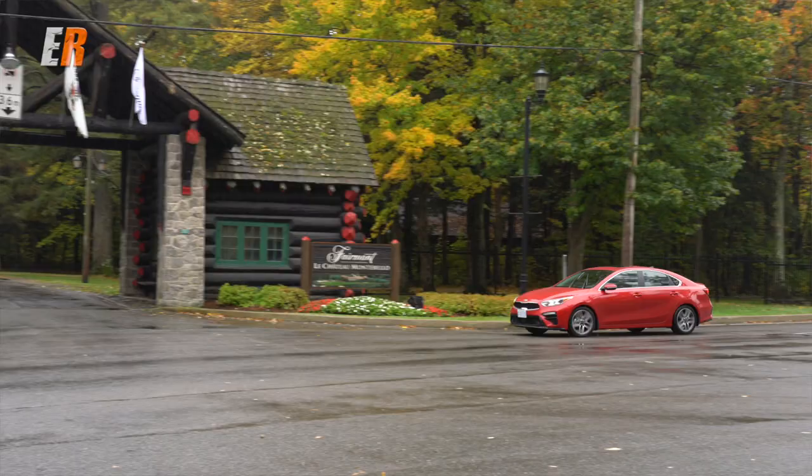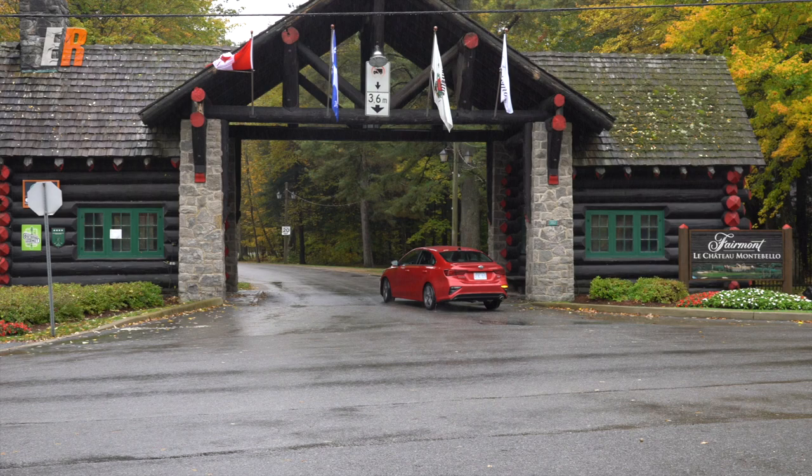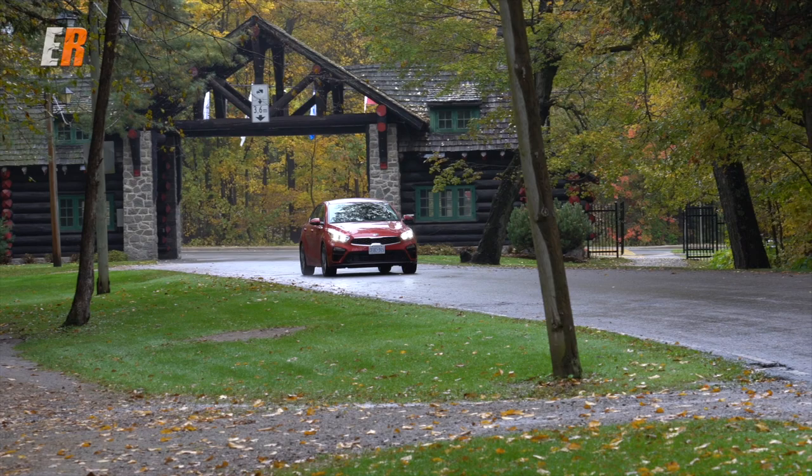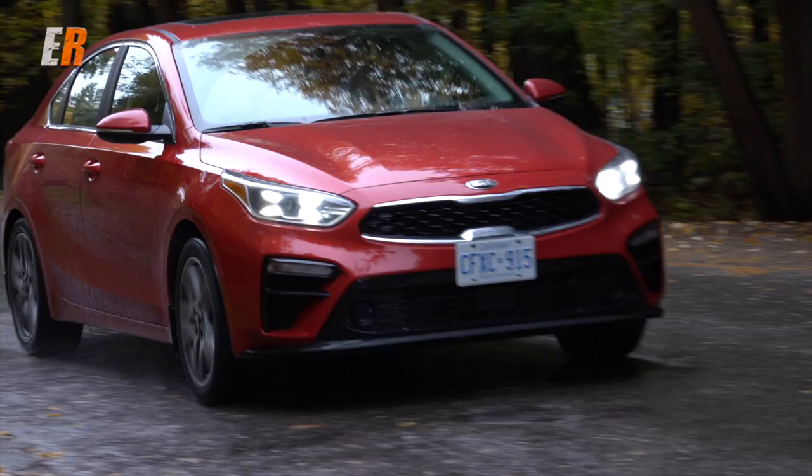Those cars have had such a strong following for many years, and here we are with this new car. On the styling, I think they did a really good job. We'll talk about that in a second, but first let's talk about the drive, because you've been going on and on about it.